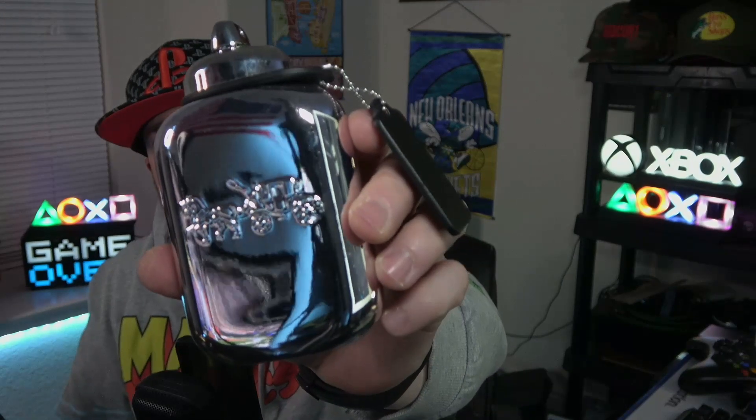It can still be found for a fantastic price for a 100ml. It's slept on at this stage and I definitely want to slide it back into the rotation to start the year — Coach Platinum.